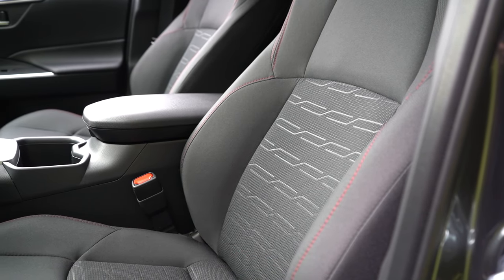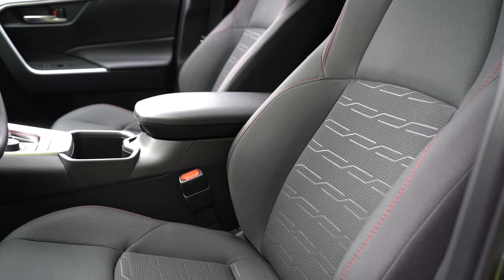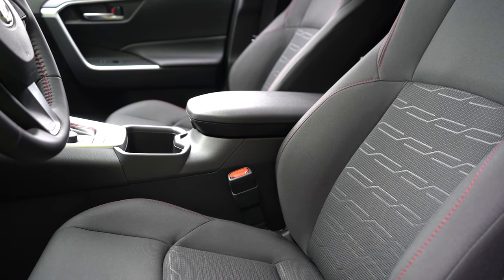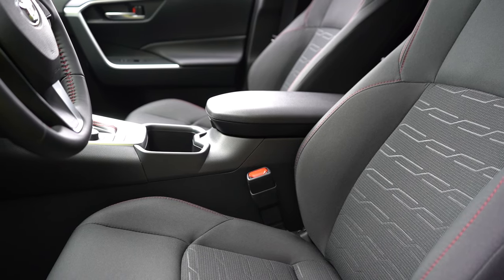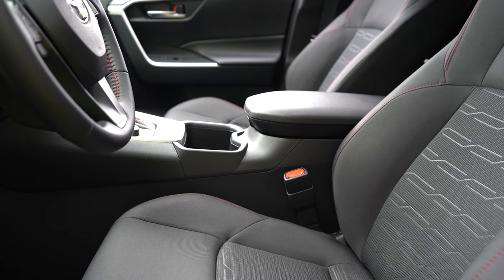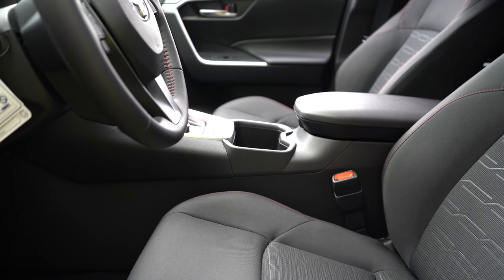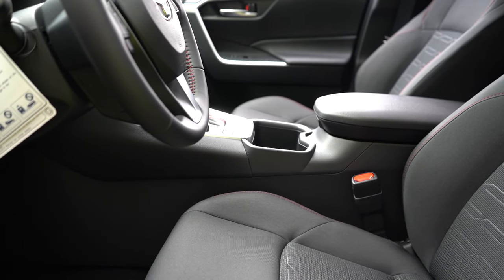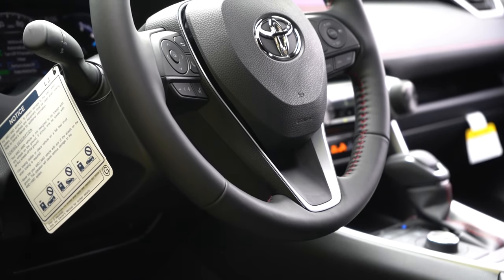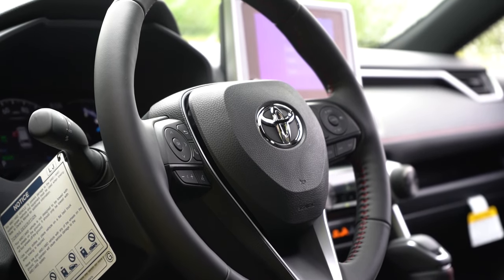Moving up to the front seats: the SE gets fabric trim seats, while the XSE gets soft-tex upholstery with an eight-way power driver seat with power lumbar. Heated front seats come standard, and ventilated front seats are optional. On our short test drive, the SE fabric seats were incredibly comfortable — the first thing I noticed was how soft they were, almost pillow-like, including the headrest. The steering wheel is tilt and telescoping, leather-wrapped, with an optional heated function.